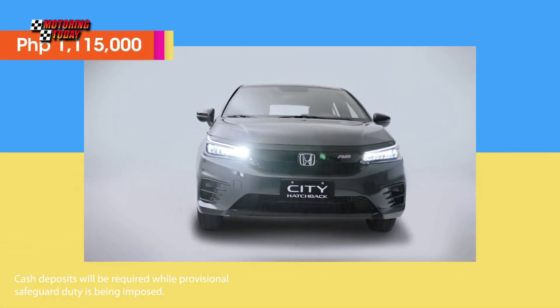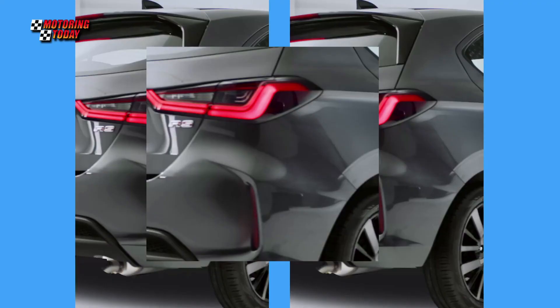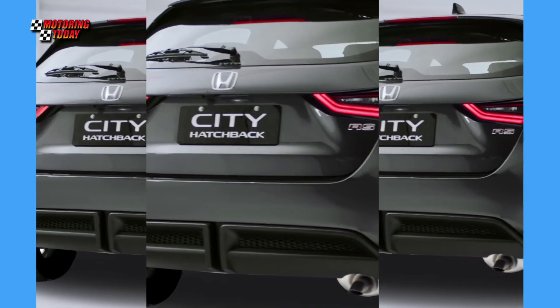The suggested retail price is 1,115,000 pesos, exclusive of the 13,000-peso safeguard duty cash deposit.